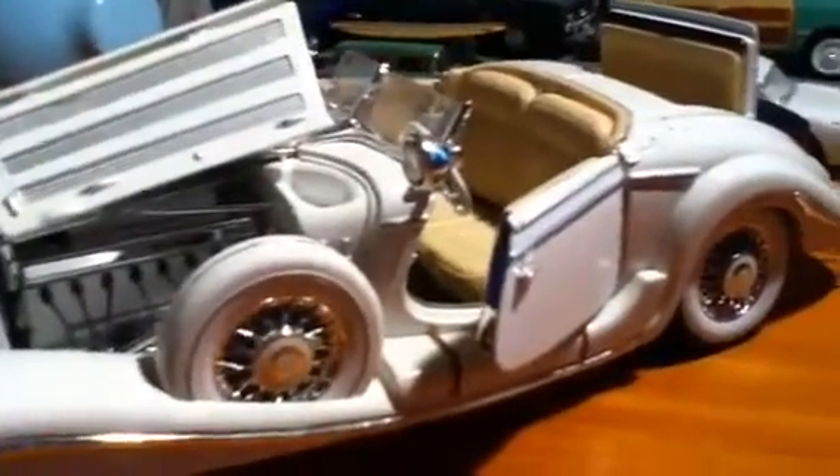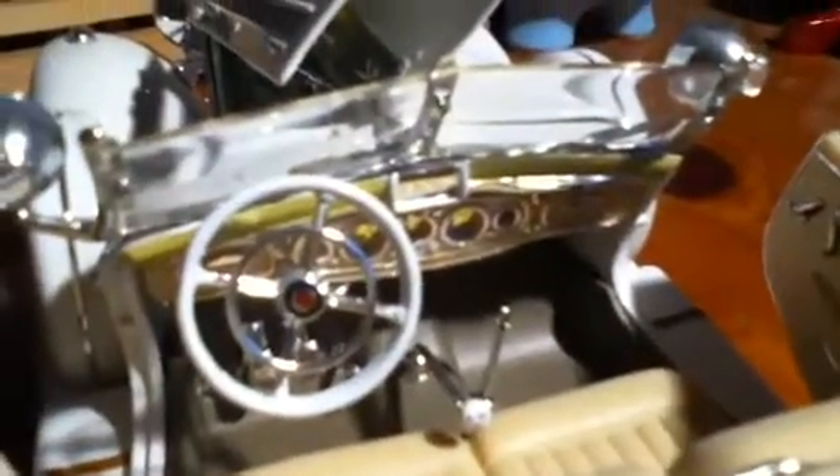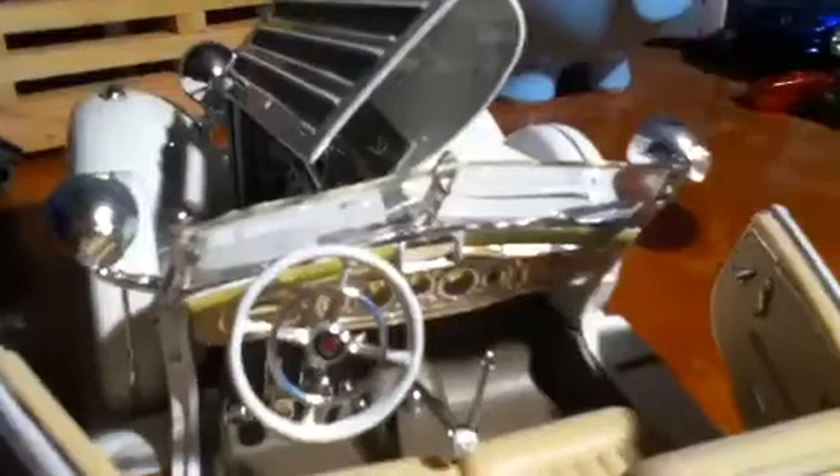Let's move around to the back. Very well done interior — this is made by Maisto, so kudos to you, Maisto. Thank you for making this beautiful interior. Put down the rumble seat like so. Very nice — don't get too close because it's a bit fuzzy.